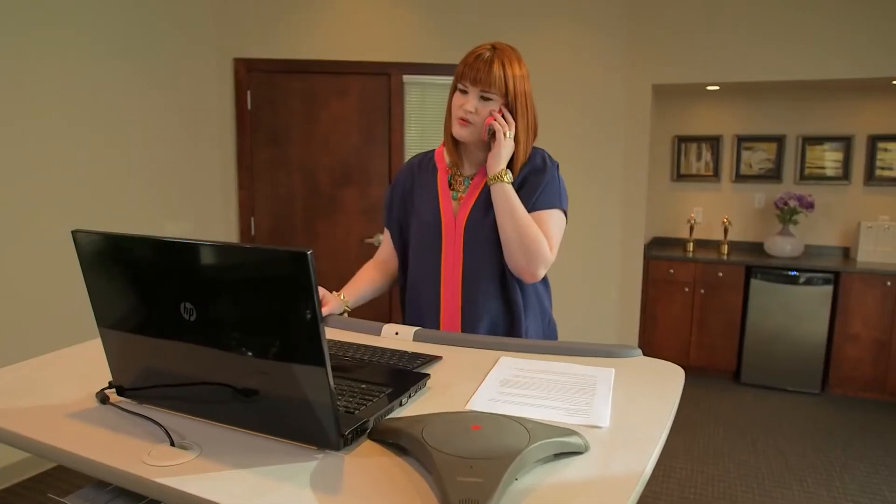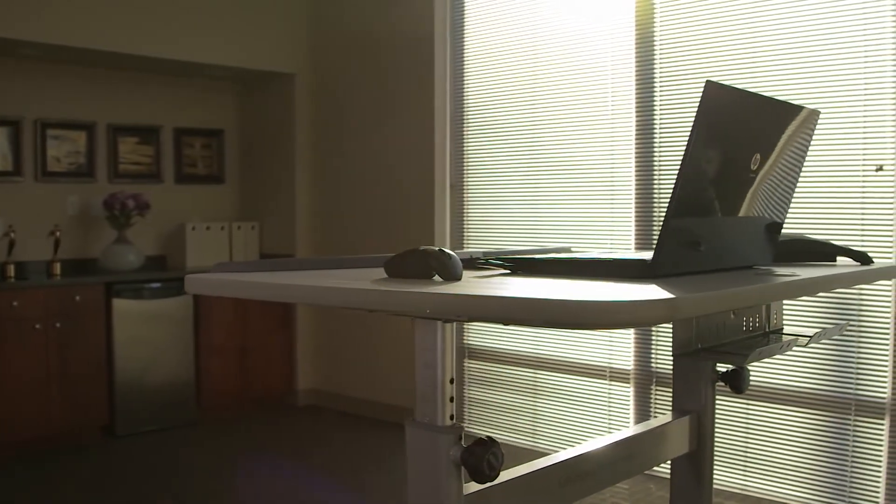I spend most of my time studying, vlogging, and writing. So having the Lifespan Treadmill Desk helps me to stay energized throughout the day. Because I don't have that much time to work out, it's also great to be able to supplement my workout routine.